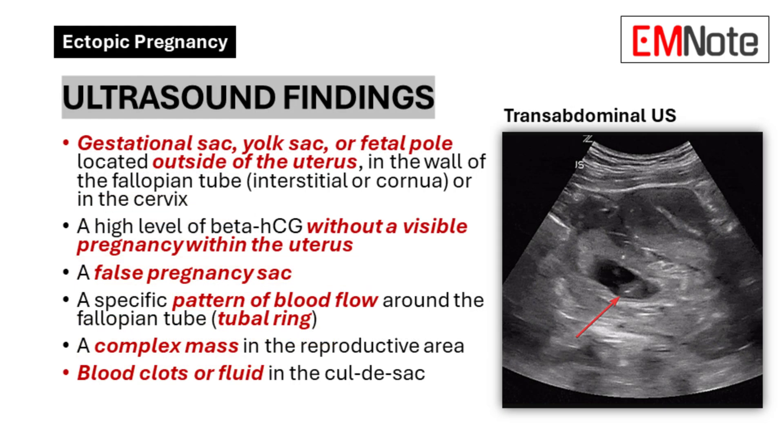Ultrasound findings suggestive of ectopic pregnancy include a gestational sac, yolk sac, or fetal pole located outside of the uterus. The pregnancy might be implanted in the wall of the fallopian tube, interstitial or cornual, or even in the cervix. Additionally, a high level of beta-HCG without a visible pregnancy within the uterus, a false pregnancy sac, a specific pattern of blood flow around the fallopian tube (tubal ring), or a complex mass in the reproductive area could also suggest an ectopic pregnancy.